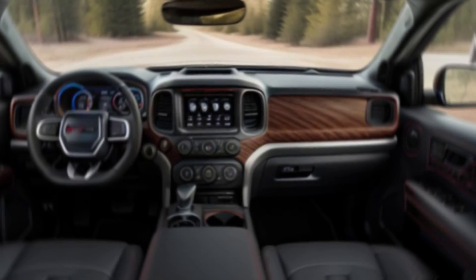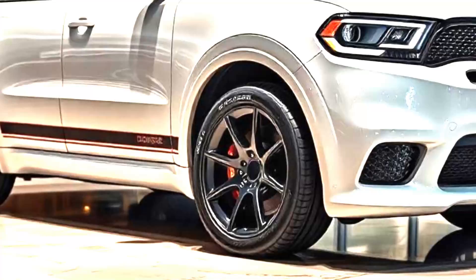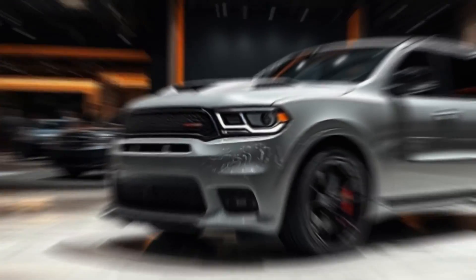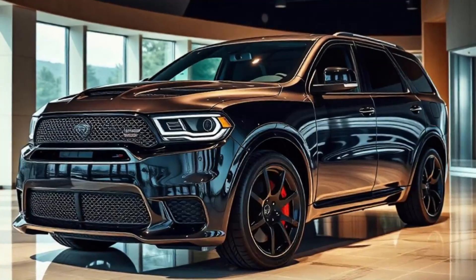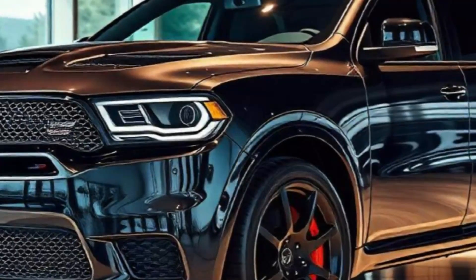Performance and powertrain. The 2025 Durango SRT Hellcat Hammerhead lives up to the Hellcat name, with its supercharged 6.2-liter Hemi V8 engine producing over 710 horsepower. This SUV rockets from 0 to 60 mph in just about 3.5 seconds, making it one of the fastest SUVs on the market.